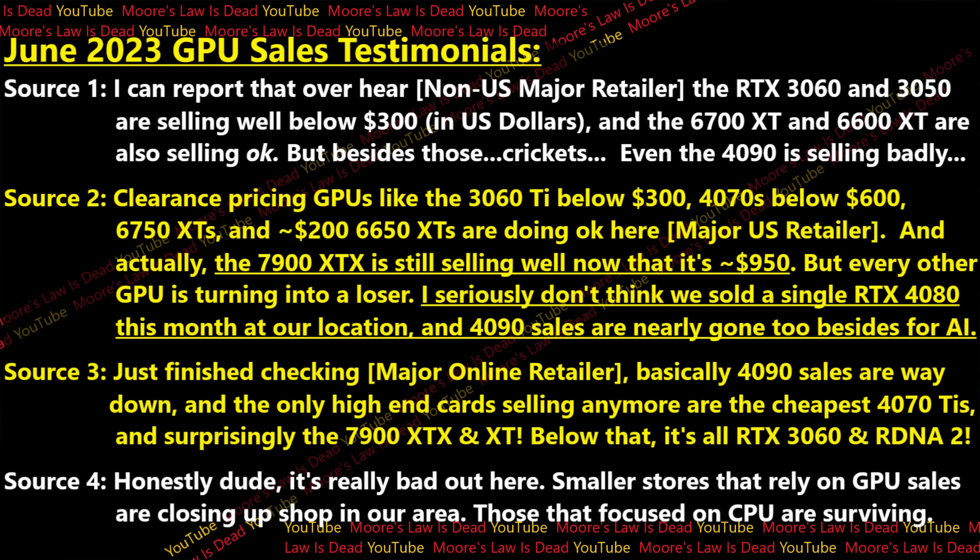Source number three, a major online retailer, checked through the system and told me that 4090 sales are way, way down. The only high-end cards seeing high numbers are 4070 Ti's, but really only when they're at $800 or below during a sale. And surprisingly, the 7900 XTX and XT are selling fairly well now that they're about 10 to 20% below MSRP — a 7900 XTX below $900 is about half the price of a 4090, and it has 50% more RAM than a 4080 that probably costs 30 to 50% more. In the mid-range and low-end, it is all discount RDNA 2 and 3060s — that's all anyone's buying.